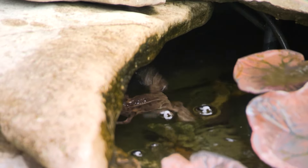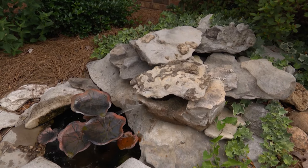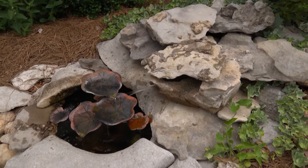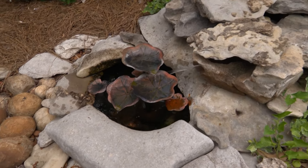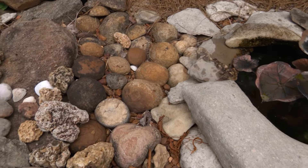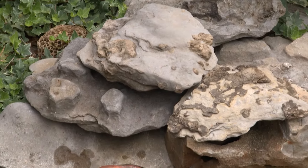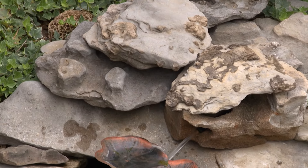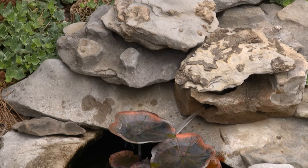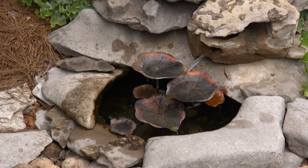The rocks you've surrounded this with are locally harvested, aren't they? Of course. We have a couple of creeks and springs that run through our property, so every single rock you see in this garden I specifically picked and brought back. Whenever I'm down there at the creek, I look for rocks that are fossils or just good flat rocks. I'm a rock collector for sure.